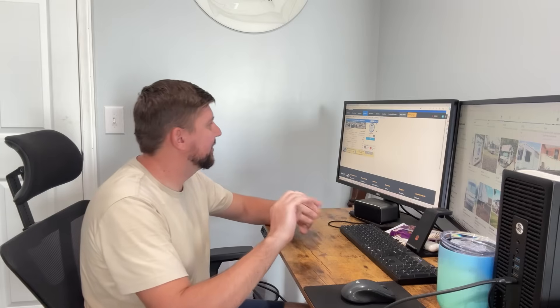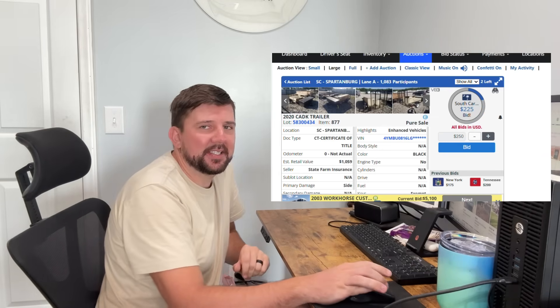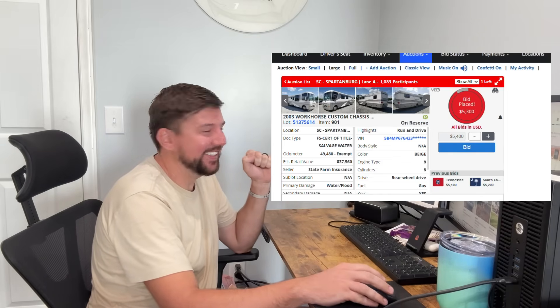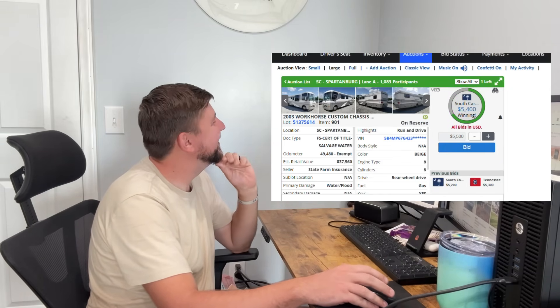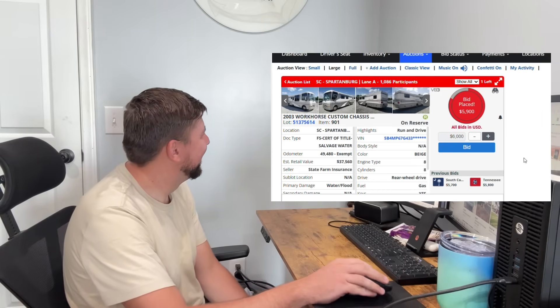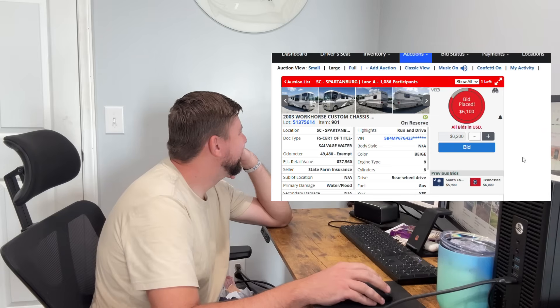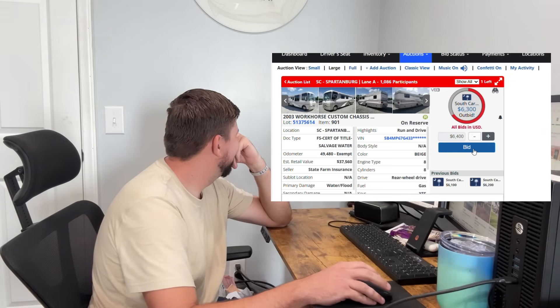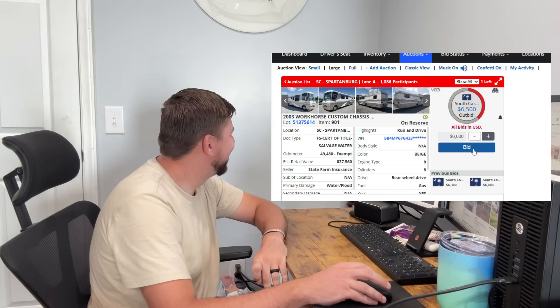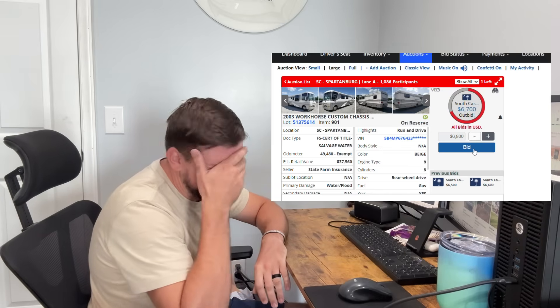This shouldn't take too long. Hopefully one click, two clicks — $5,000-some range would be great. I don't know if I want to go more than six. I'm probably going to sell it for maybe $10,000. Because it's a salvaged title still. One click — Tennessee is in the game. No, South Carolina — somebody from South Carolina. Wow, this went for $4,000 last time. They're going at it. I guess somebody else did research like I did too — everybody's looking for a camper right now.